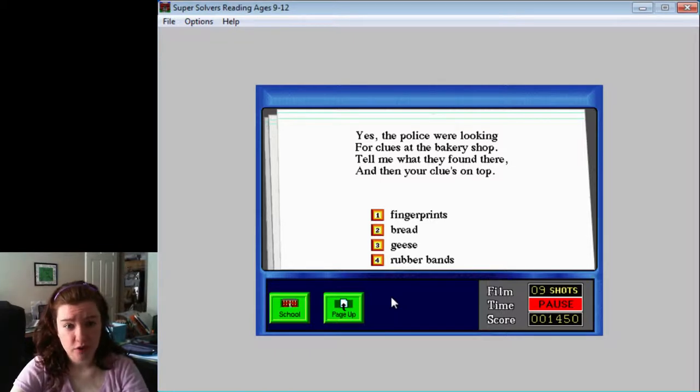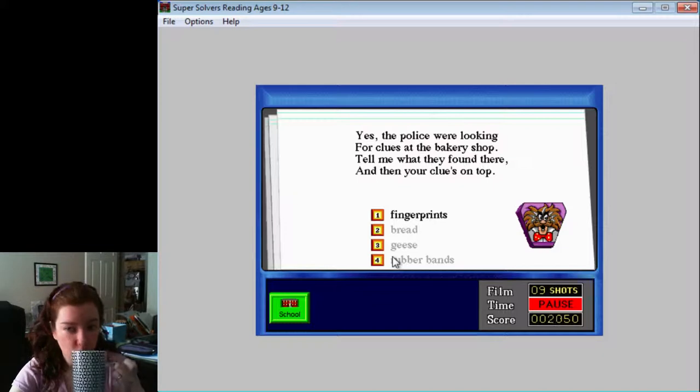Yes, the police were looking for clues at the bakery shop. Tell me what they found there, and then your clues on top. I think it was a clue. Good job! You have collected a clue to help you win the game!